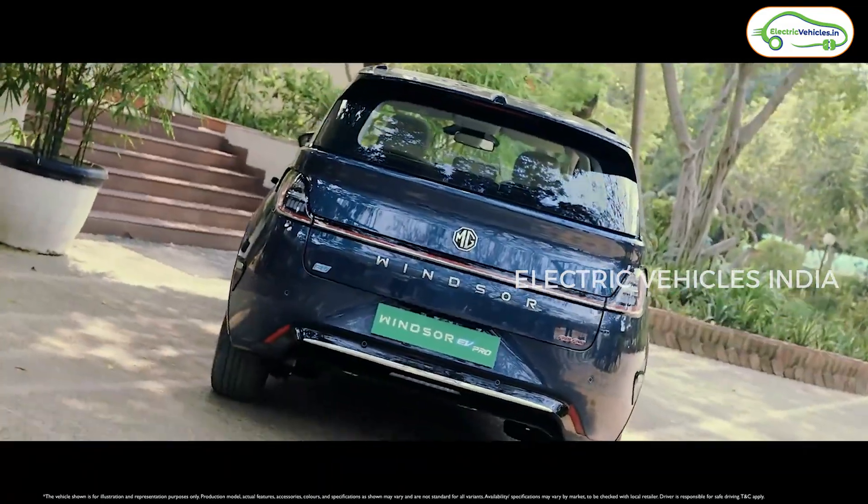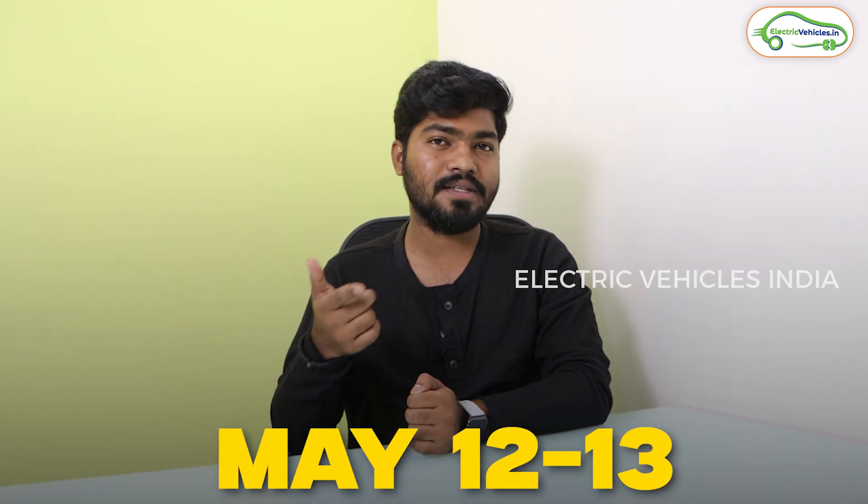Coming to the power, there is no change — this will give you 134 bhp and 200 Nm of torque. As the battery pack has been increased, the weight will also increase, but MG has optimized its motor to deliver the same power as the MG Windsor EV. I'm going to drive this electric car on May 10th and 11th, so I will upload a dedicated review video of this MG Windsor EV Pro on May 12th or 13th.